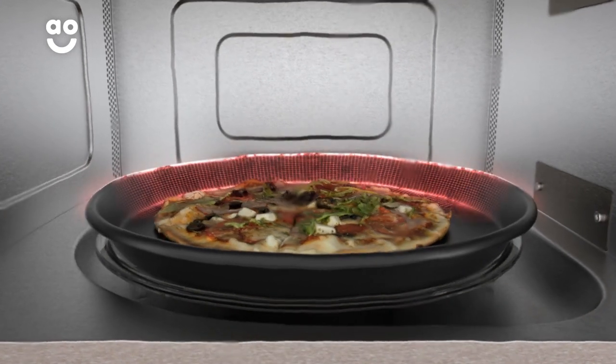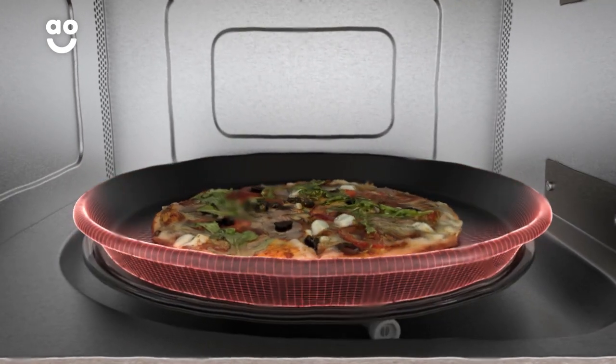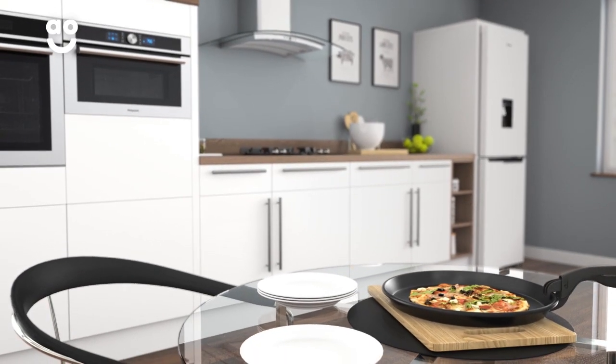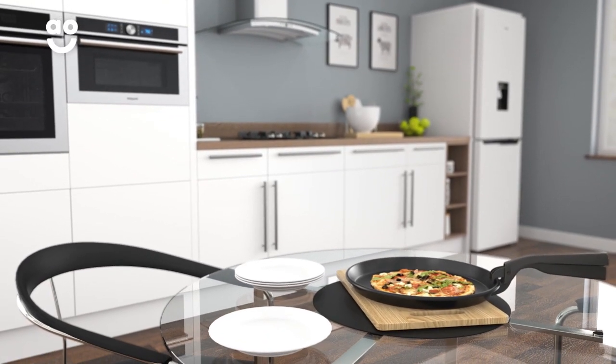This model also comes with the fantastic crisp plate, which heats up the bottom of your food at the exact same time, meaning you can enjoy the delicious crispy base pizza with succulent toppings in next to no time.